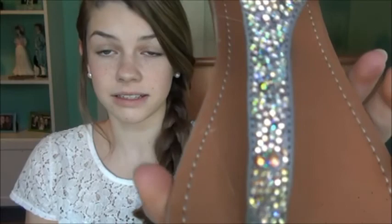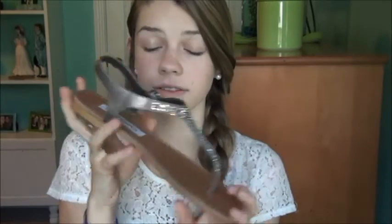The next pair I got were sandals from Steve Madden, and they're just so pretty. These are probably one of my favorite things I got — they're gladiator sandals with gorgeous sparkly detailing. They're size 8. I just love them so much. Can't wait to wear them.